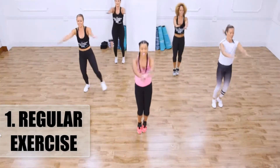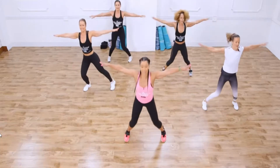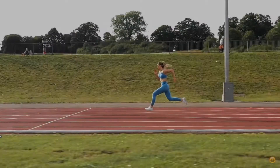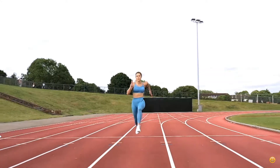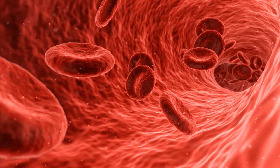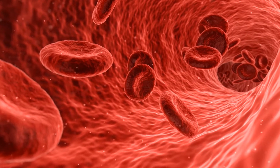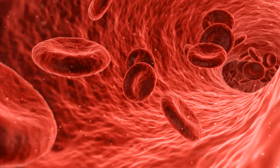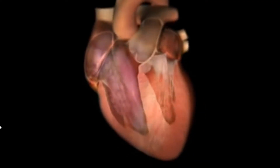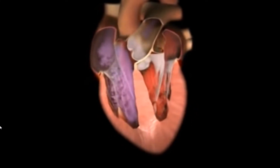1. Regular Exercise. Studies have shown that regular exercising has had a huge impact on blood pressure and has helped maintain normal figures in a number of people. As you regularly increase your heart and breathing rates by exercising, over time your heart gets stronger and pumps with less effort, which puts less pressure on your arteries and lowers the blood pressure.